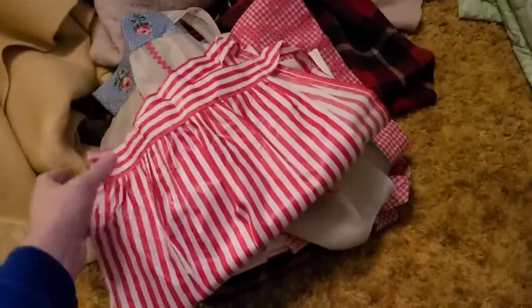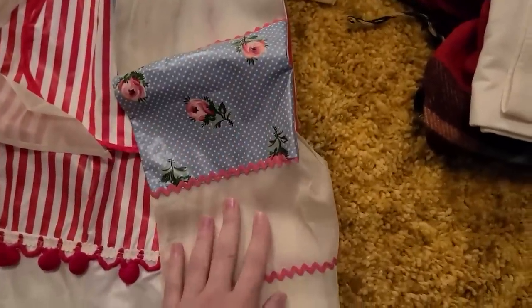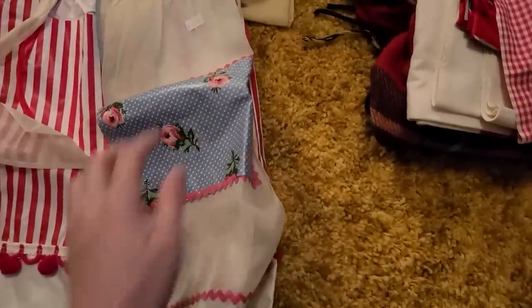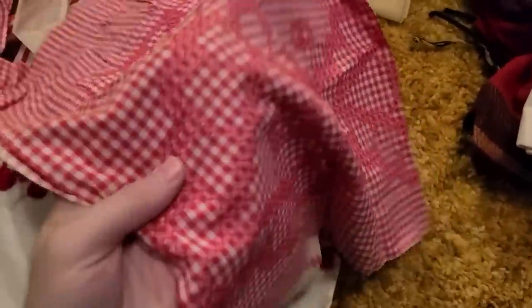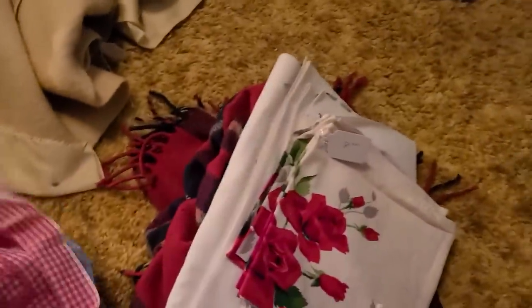So I picked up these aprons. Look at this one — it has little pom poms on it and a pocket. That'd be a dollar. Then this one here has little roses and rick rack edge — that'd be a dollar. And then this red and white gingham with the cross stitching — also a dollar. And then my other things, I'll take those downstairs.